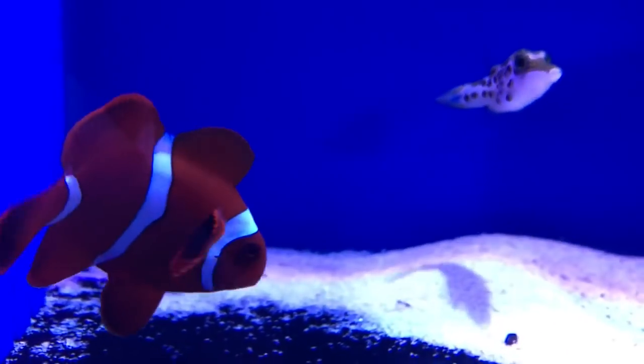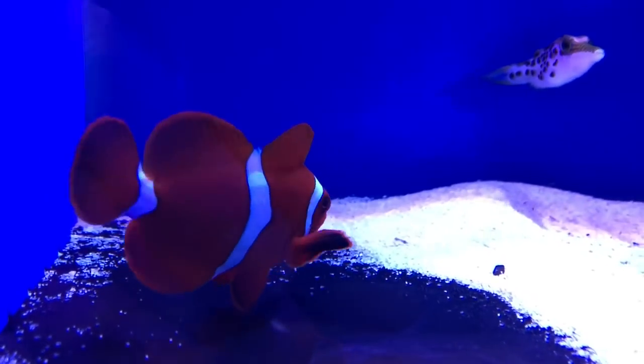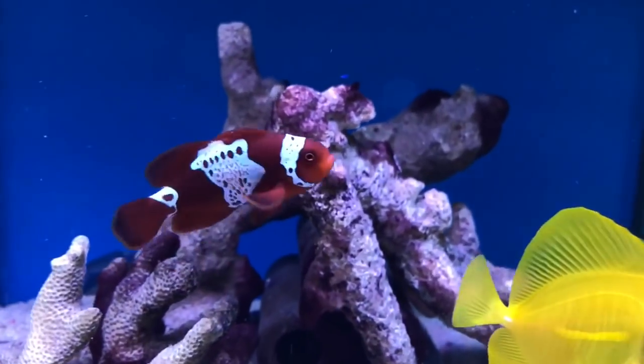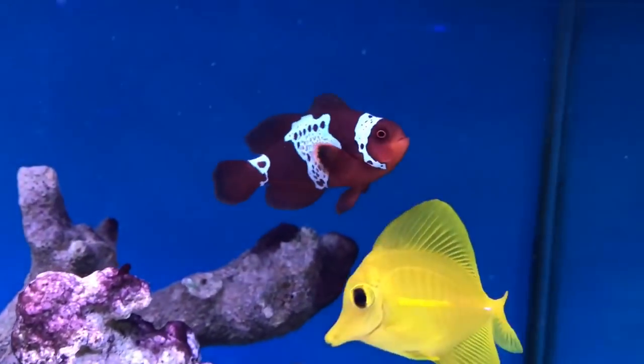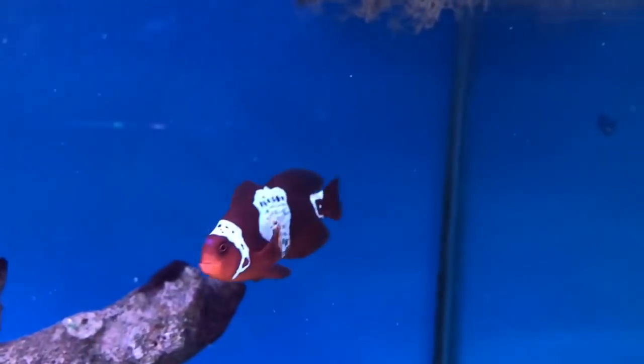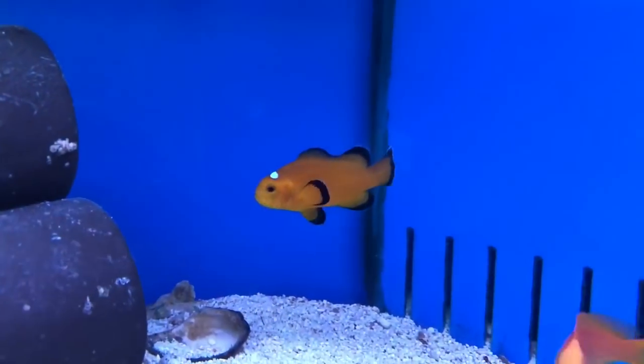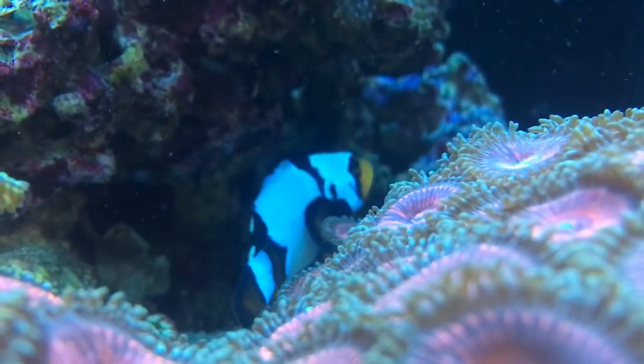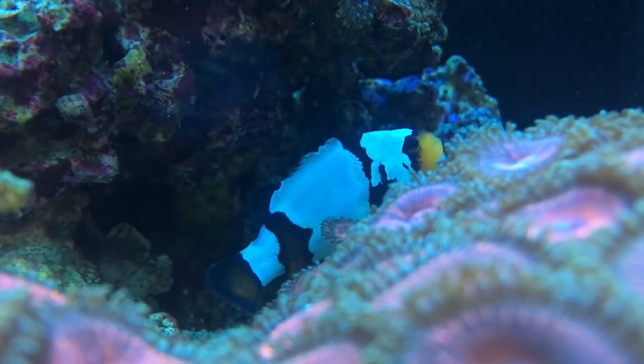It doesn't feel that long ago that the first lightning maroon clownfish was discovered in the ocean, yet today I can walk into my local fish shop and find a range of them for sale. In just eight short years this one-of-a-kind fish has become mass-produced and is now available in many countries around the world. This is a big achievement and is a credit to the breeders and companies raising these fish, but it hasn't gone without its shortcuts.